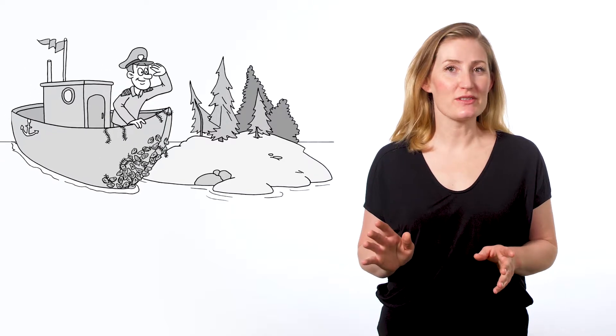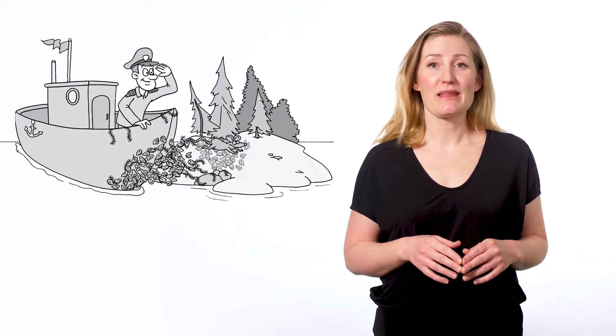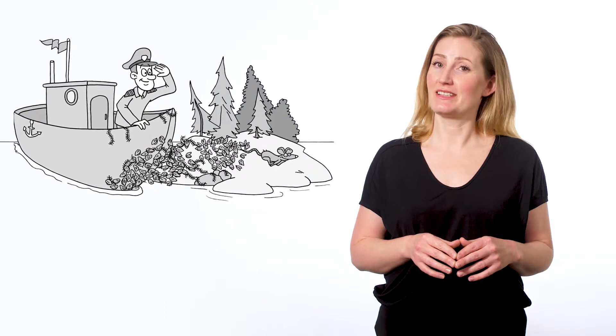Any good captain knows you don't want stowaways on board. They can seem harmless, but once you get them to a second location, they can definitely stir up some trouble.